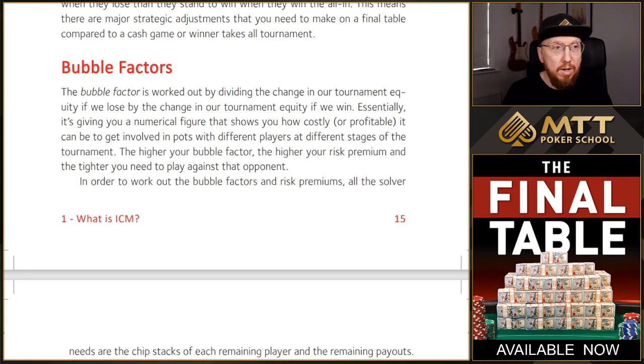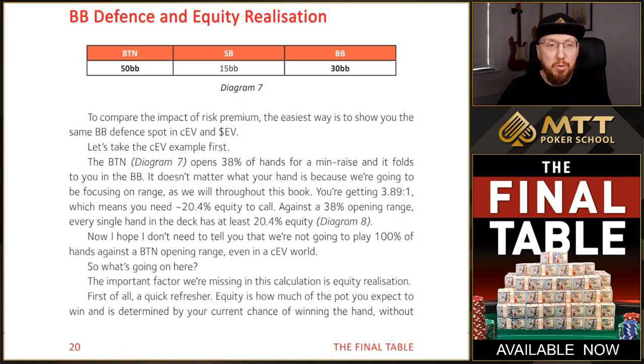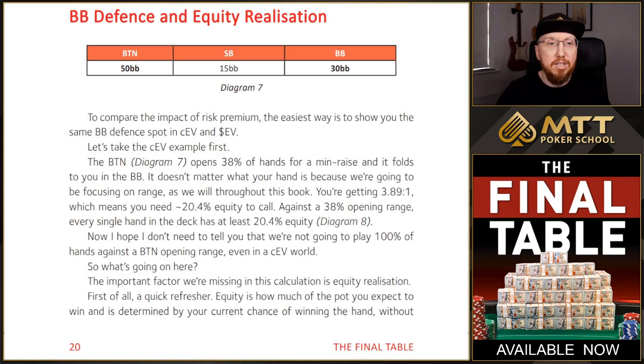So what I thought I'd do is give you an example from the beginning of the book. You can see the first chapter — what is ICM — where I compare big blind defense strategies for chip EV and for ICM. The example I use is the button opens with 50 big blinds, the small blind has 15 big blinds and the big blind has 30 big blinds. Now with the small blind being the short stack and the big blind being the medium stack, the big blind has a bigger risk premium against the button than the small blind does. So when the risk premium is higher, that's going to affect their strategy — and not only that, it's also going to affect the button strategy and the small blind strategy as well.